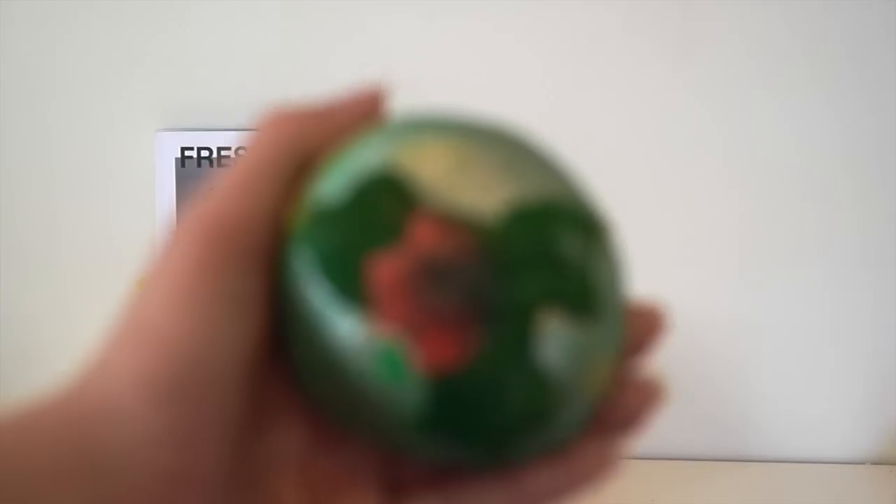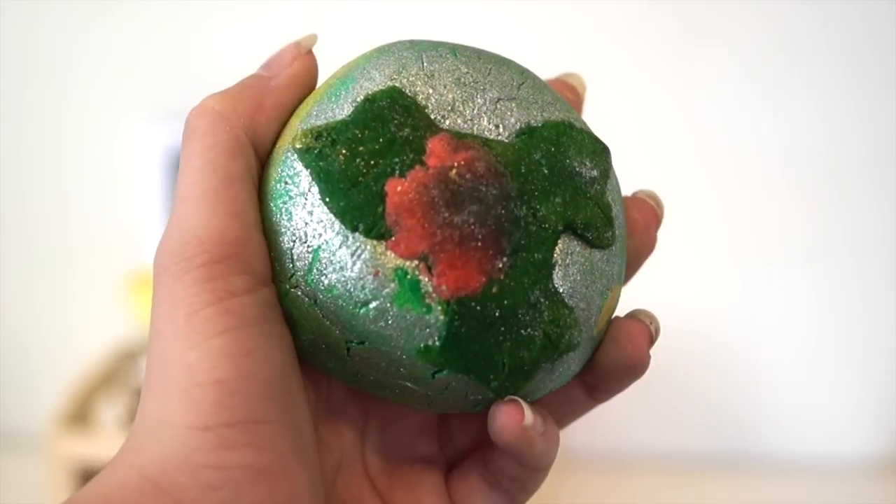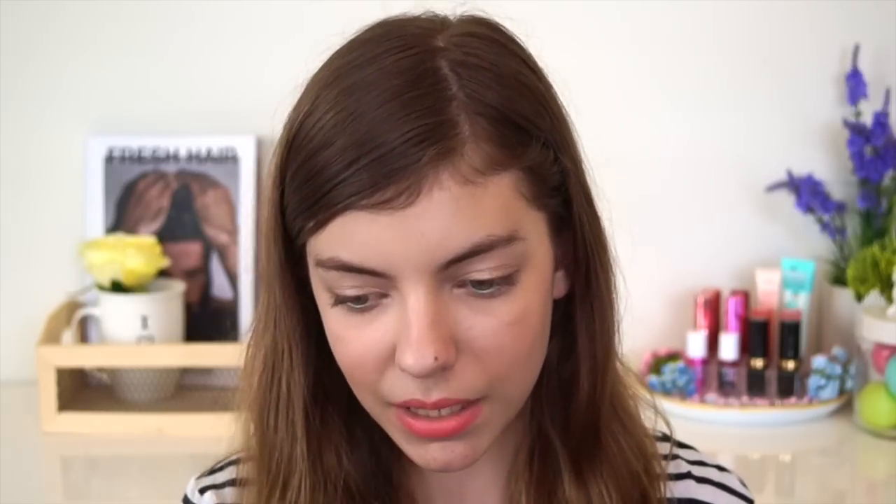Here I have the Holly Go Lightly bubble bar. This is $10.95 — one of the pricier bubble bars — but it smells so nice. It's one of the few spicy products they have had out this year, they haven't really had that many spicy scents. This smells like the Melting Snowman bath milk they previously had in their Christmas collections. I love that, so this totally reminds me of it and makes me happy that it sort of has the same scent.